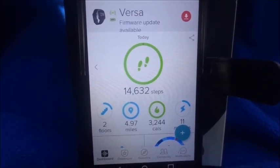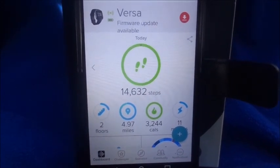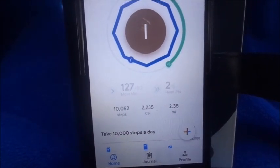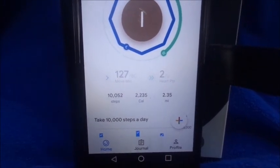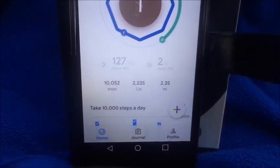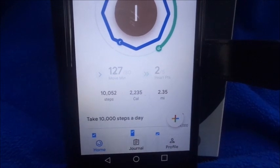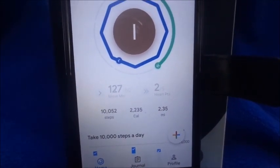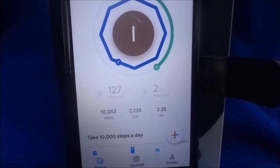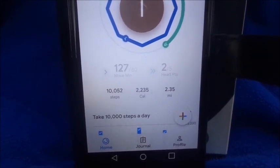I wanted to compare the Google Fit app again to see if the discrepancy would repeat. The Google Fit showed 127 move minutes out of 80, 2.2 out of 5 heart points, and only 10,000 steps — that's 4,000 fewer than the Fitbit, compared to the 2,000 difference on Sunday. My calories showed 2,235 and miles were 2.35, meaning Google Fit was over two miles off and more than 1,000 calories lower than the Fitbit.